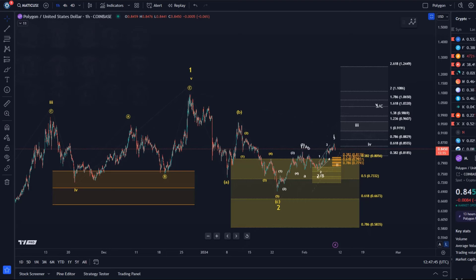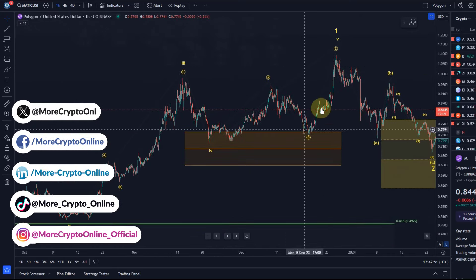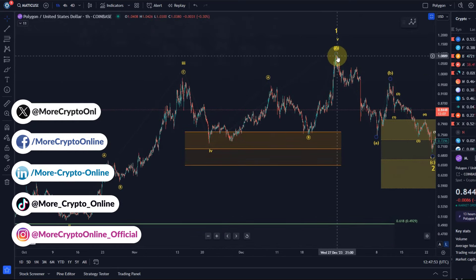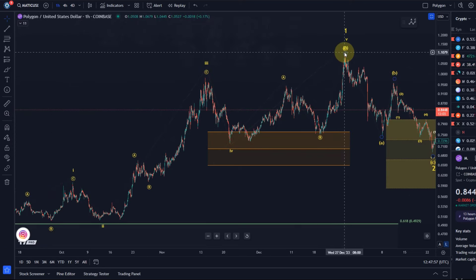Hello and welcome to another update video about Matic. Matic, for anybody who's new on the channel, completed this five-wave pattern to the upside. Five-wave movements indicate the direction the trend is going, and if we have a five-wave pattern to the upside, it typically indicates that the trend is up.